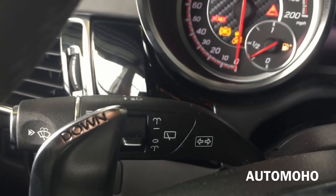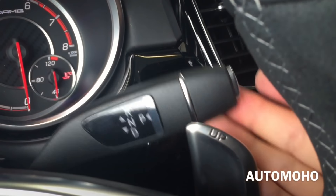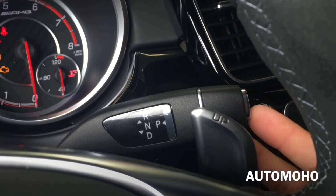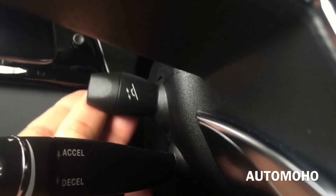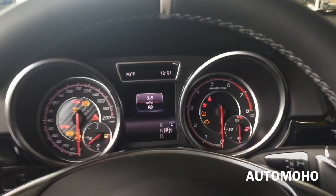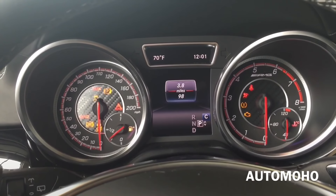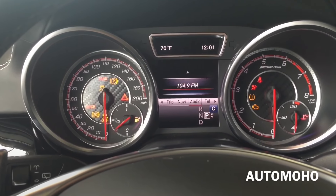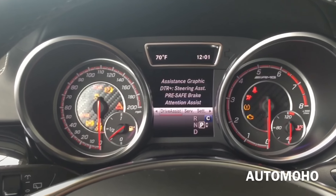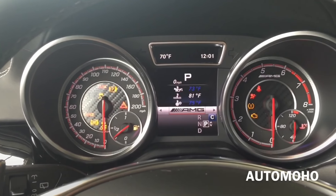Behind the steering wheel on the left you have the turn signal light control as well as the windshield wiper control. Over to the right you have the gear shift lever — just push it up for reverse, down for drive, slightly down for neutral, and press the P for park. There you have the Distronic Plus control as well as the power tilt and telescopic steering column. Here is a look at the instrument cluster with a large screen in the middle that shows important information directly in front of the driver. You can use the button on the left of the steering wheel to scroll through the menus.